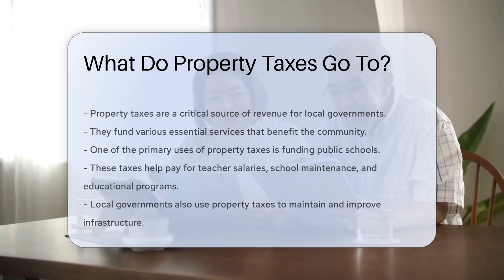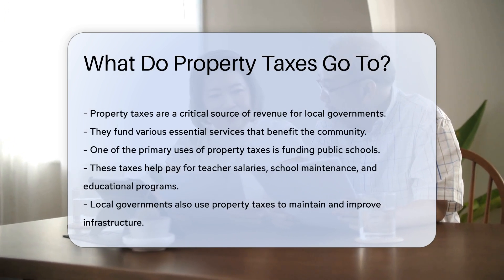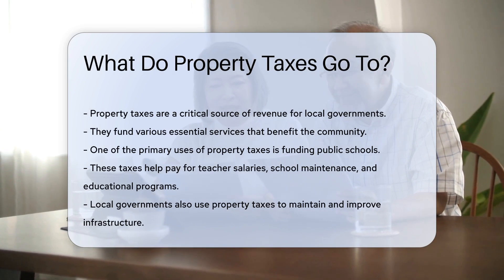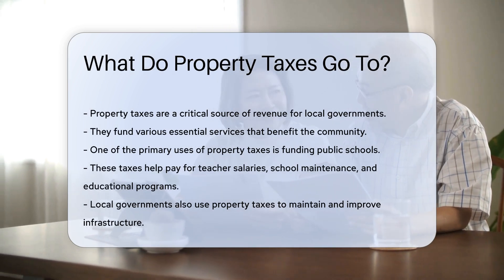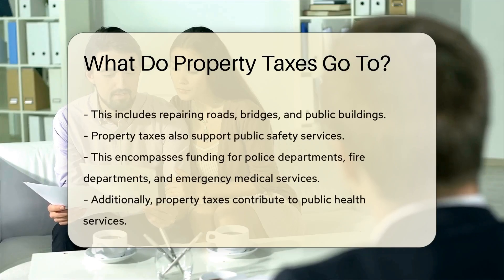Property taxes are a critical source of revenue for local governments. They fund various essential services that benefit the community. One of the primary uses of property taxes is funding public schools. These taxes help pay for teacher salaries, school maintenance, and educational programs. Local governments also use property taxes to maintain and improve infrastructure.